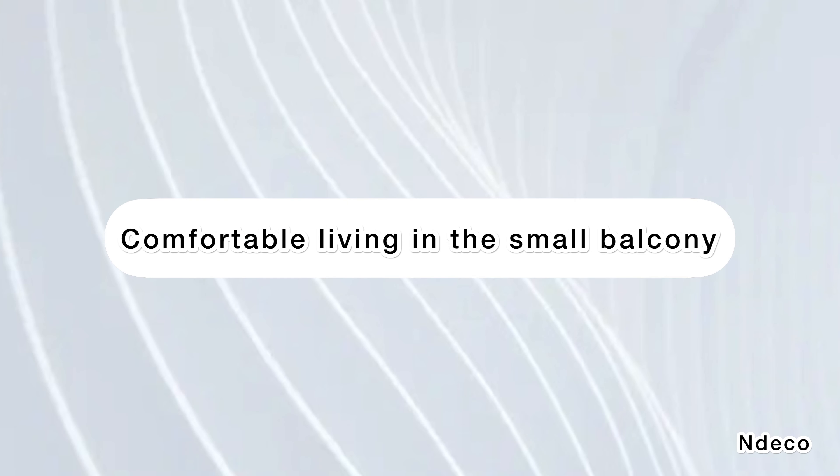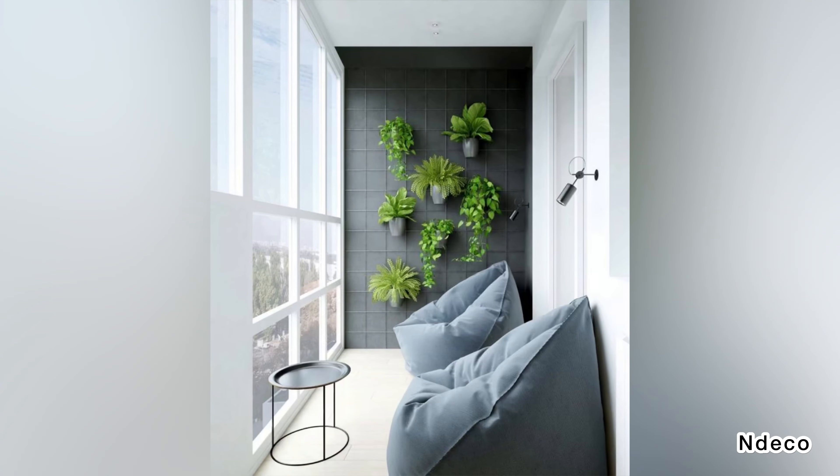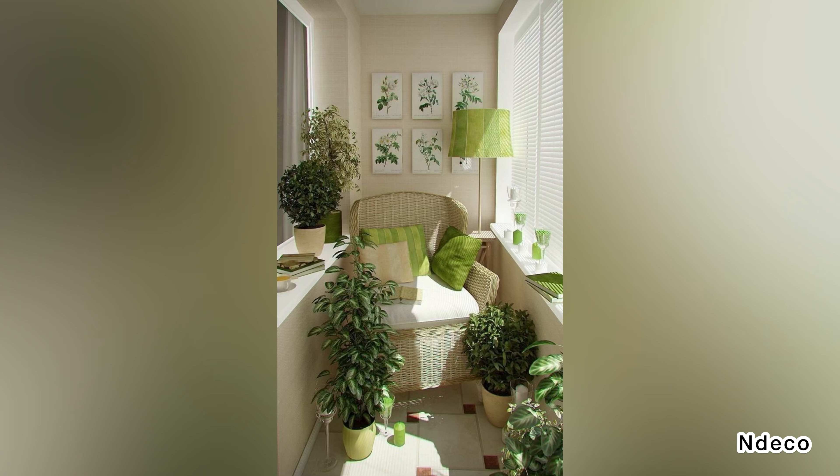Comfortable living in the small balcony. All one needs to make the balcony stylish and functional, especially when there is a view to enjoy, is a couple of recliners or chairs and a side table to rest drinks on.